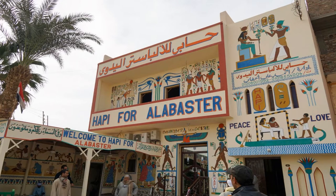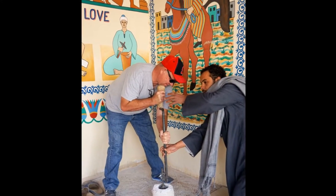We loved our carriage driver, Haseen. We stopped to shop for some alabaster, and I actually got to participate in some of the manufacturing process.